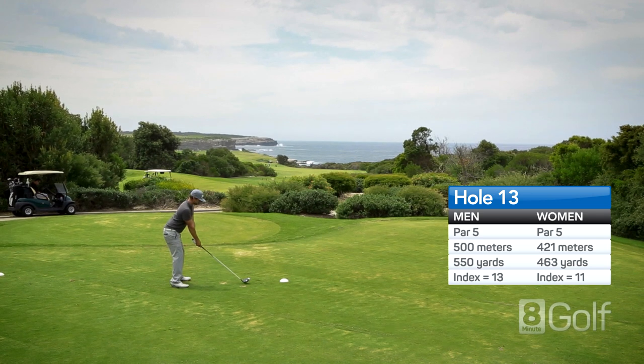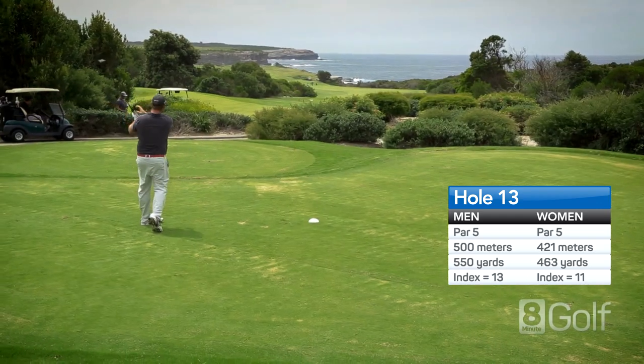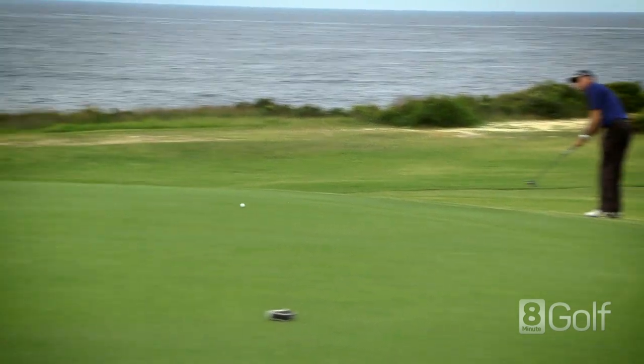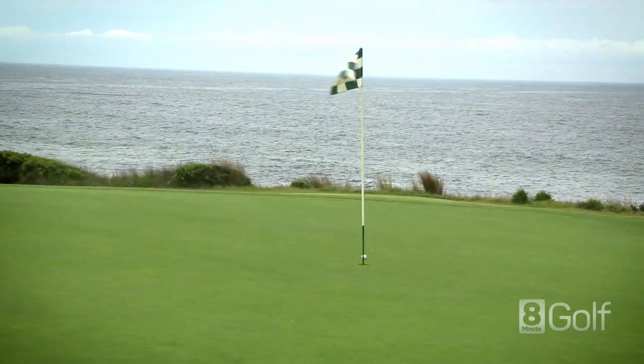A short par 5 back down to the ocean, but a tough tee shot with hazard running all the way down the left and lots of native scrub down the right. A smart play is to hit a 3 wood off the tee as you can get run down the hill. The green is guarded on the left with a deep bunker and a steep run off on the right.